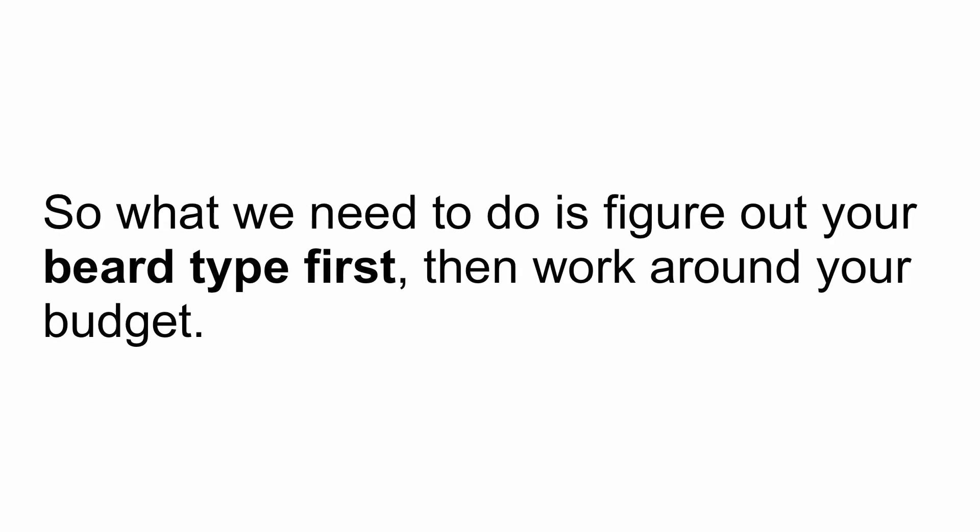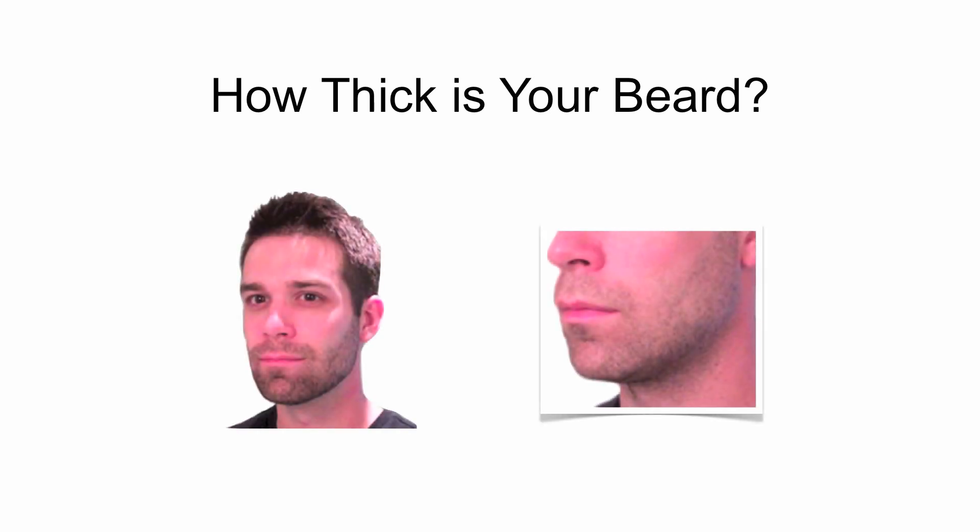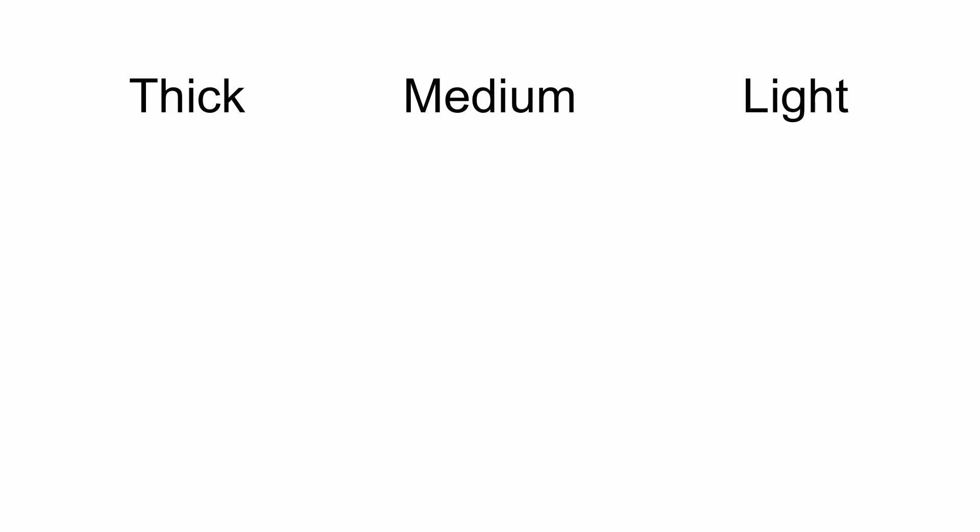So what you need to figure out is your beard type first, then work around your budget. So how thick is your beard? Here are two pictures of my beard, and I would classify myself as having thick facial hair. If you have that short, dense, stubble look which grows back pretty fast, you have a pretty thick beard and you need to match it with an appropriate shaver. To keep it simple, we want to classify your beard as either thick, medium, or light.